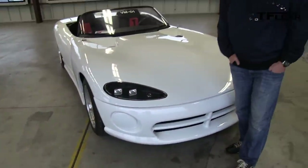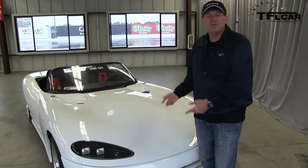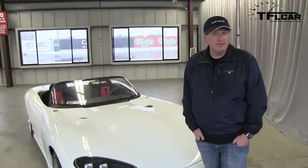This right here is the very first Viper — in fact, it was introduced in 1989. This is the first mule. Today at Sonoma Raceway, I got to drive the brand new 2013 Viper with Rolf Gilles, the guy who heads up the SRT group at Chrysler. Check it out next on the Fast Lane Car.